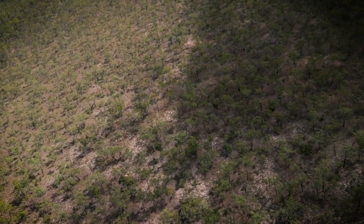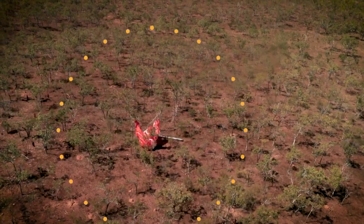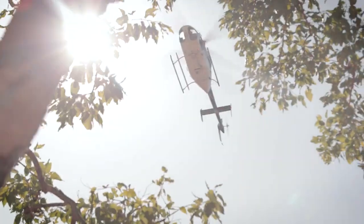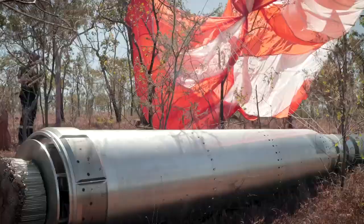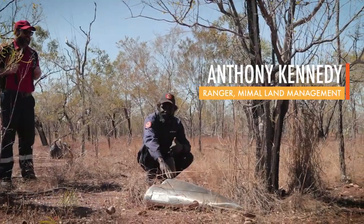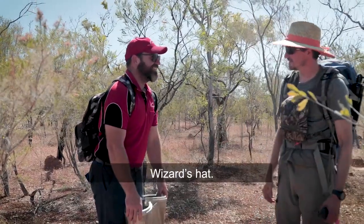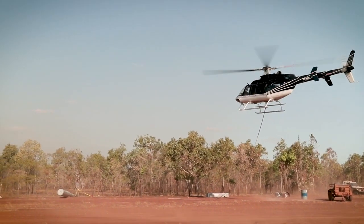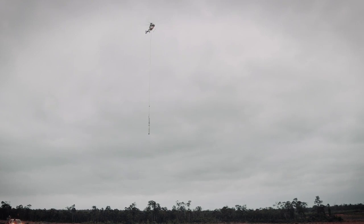Not there. Not there either. Nope, that's not it. There we go! Sure enough, we spot it right where Peter predicted. And it looks like the parachute gave it a nice soft landing. The nose cone was just a few miles away, but its landing wasn't so soft — this is a wizard's hat. The helicopter then carries both the nose cone and payload back to the range, before being shipped back to the US.